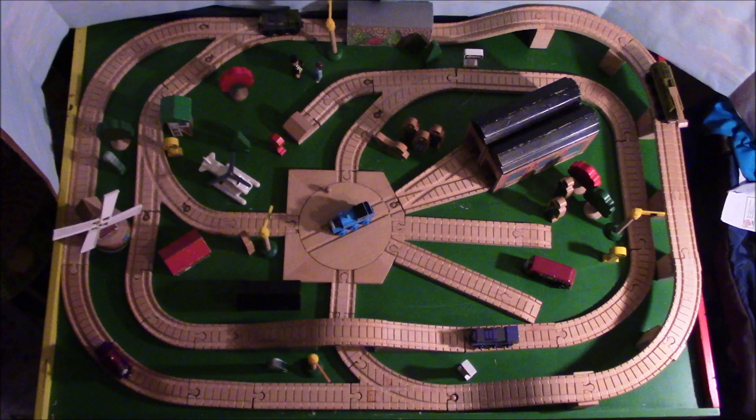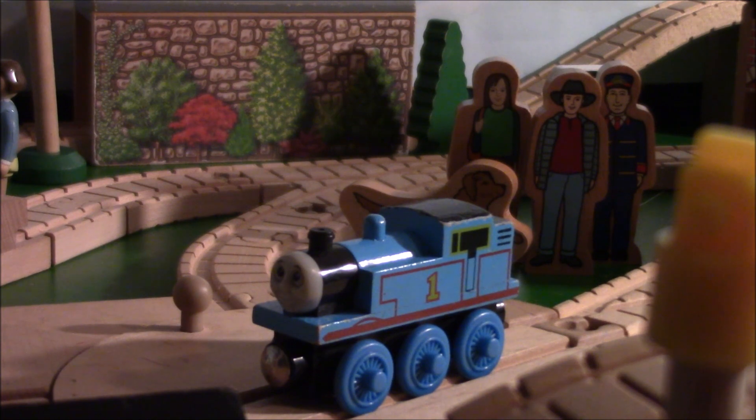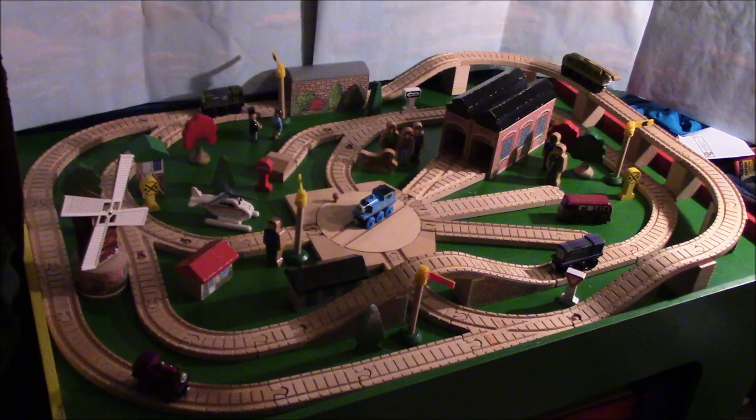Hello everyone and welcome back to another round of TWR reviews. Today I'll be taking a look at the Thomas and the Magic Railroad 100-piece movie set.